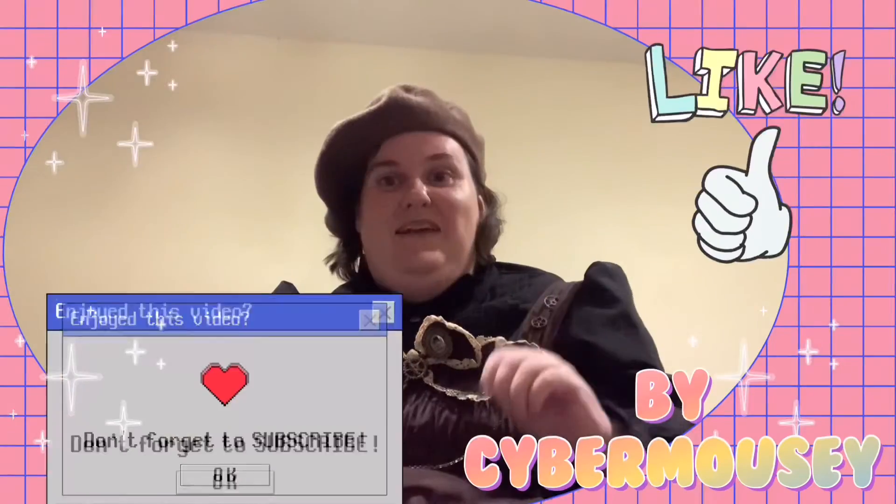So that concludes my haul for today. I hope you've enjoyed it — sorry I couldn't remember what the pattern was on those socks. Anyway, see you next time, bye!